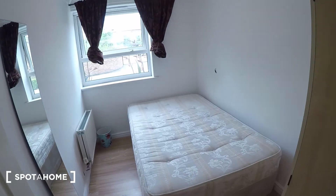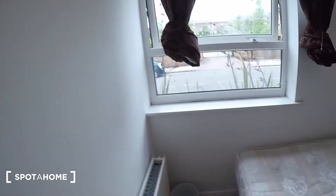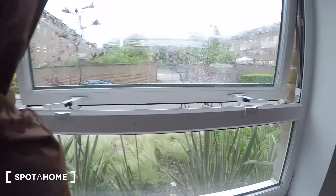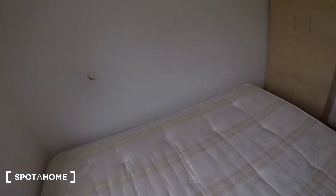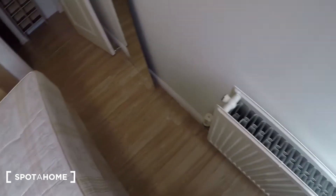This is bedroom number one. The window just looking out onto the street. Double bed just here. Wardrobe and a heater just here.